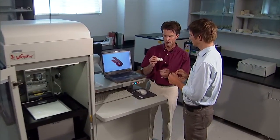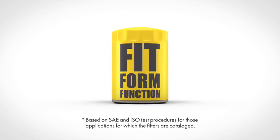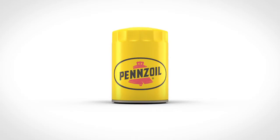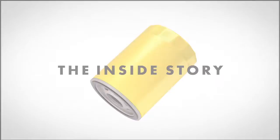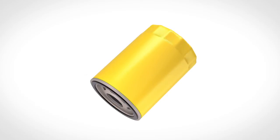As filters are tested in the lab, technicians often experience what we call the a-ha moment, where fit, form, and function come together in a way to make the right oil filters for your needs. Let's look at a few of these a-ha moments in the technology, design, and construction of Pennzoil oil filters.